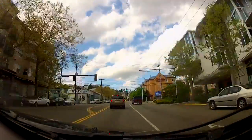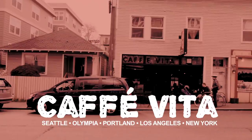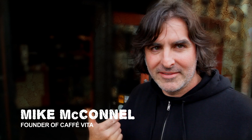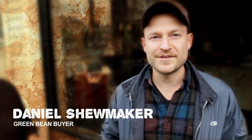We head over to Cafe Vita to meet the dudes behind this awesome coffee roaster. They have a roaster in Seattle, New York, and Portland, as well as shops in Brooklyn and Los Angeles. We got to talk to Mike, the founder, Bob, the head of marketing and promotions, and Daniel, the man who sources Cafe Vita beans straight from the farms.